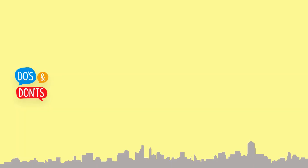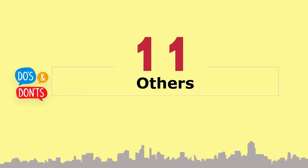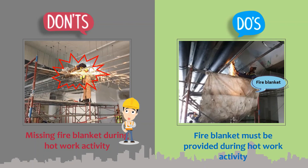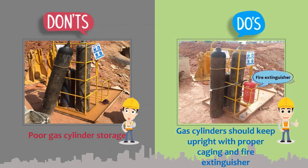Section 11: Others. Fire blankets must be provided during hot work activity. Gas cylinders should be kept upright with proper caging and a fire extinguisher nearby. Leak trays must be provided under the generator.